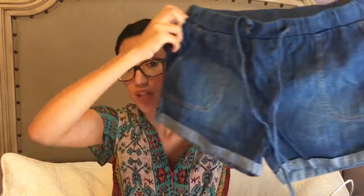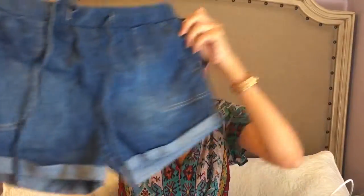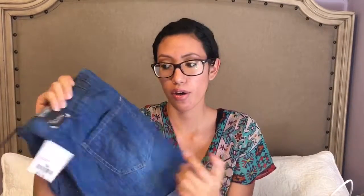Now my Forever 21 haul. I just bought one item — a pair of shorts. I really wanted some new shorts and I really like these. They are a size medium and they are not short at all. Since I am a mom I do not like wearing short shorts. These are only $10, so go check them out if you like them.